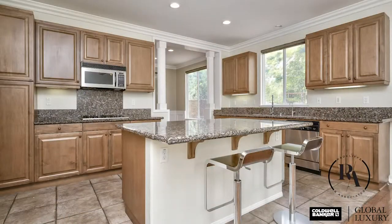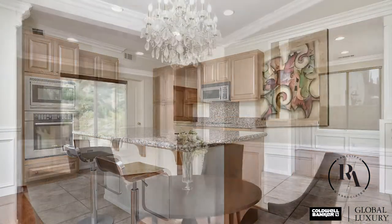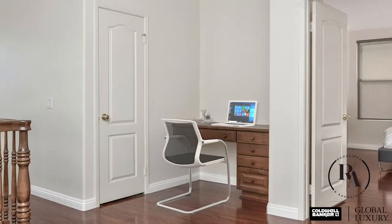The kitchen is well-appointed with granite counters, stainless steel appliances, and a large center island that opens to the family room. The oversized formal dining room features a gorgeous crystal chandelier and beautiful built-in cabinetry.